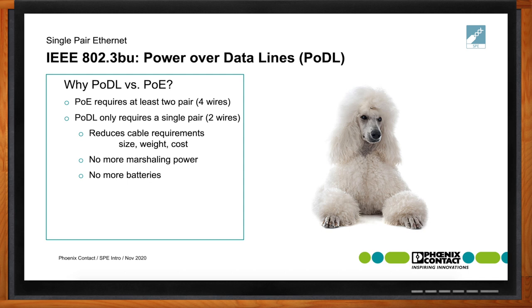In many cases, certain equipment — especially in building automation applications — may have battery backups or operate off batteries, and PODL will eliminate the need for those batteries. That also eliminates maintenance tasks like going out to change batteries after a year or two down the road. Power over data line is capable of up to 50 watts for short reach and 7.7 watts for long reach applications up to 1,000 meters.